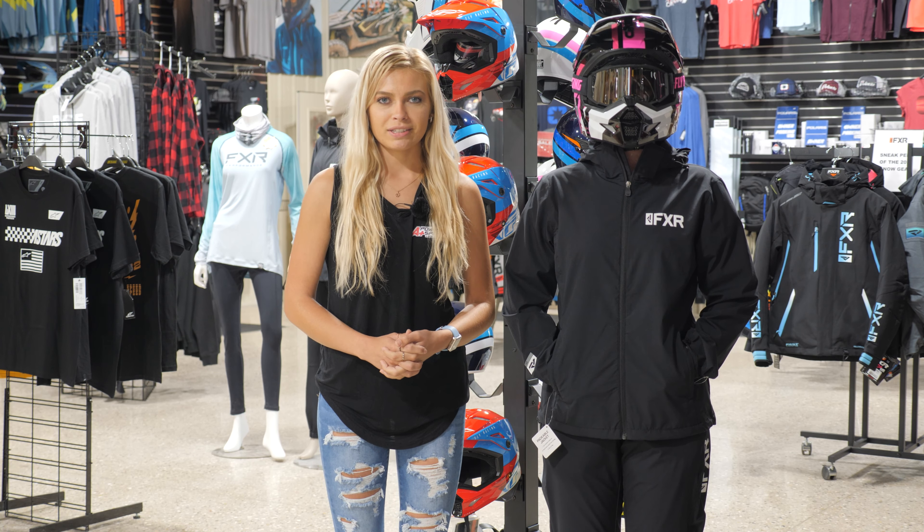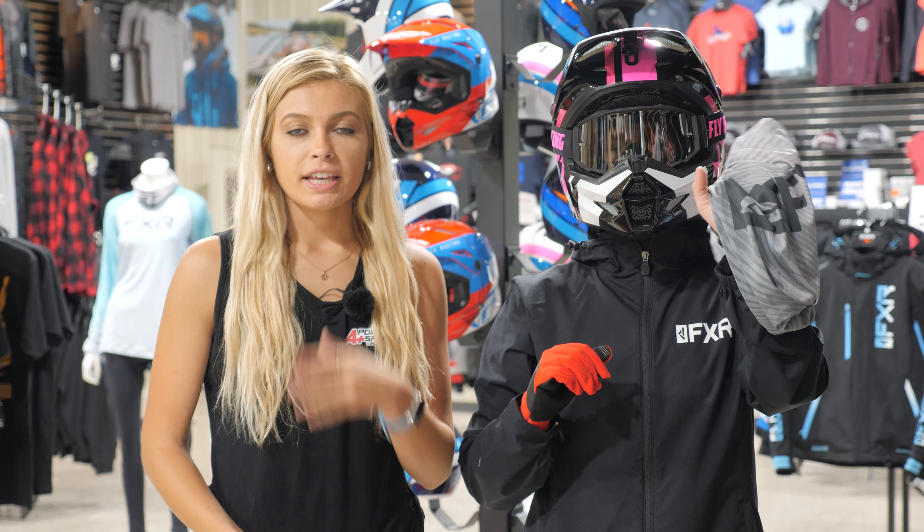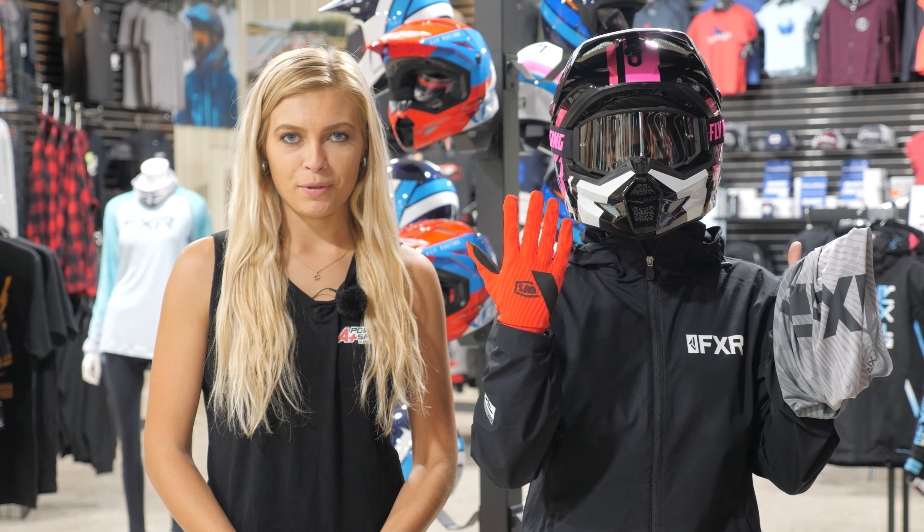Lastly, I recommend riding gloves and a dust devil. The riding gloves are going to save your hands from the cold weather, and the dust devil is going to keep your neck warm and keep you from getting dust in your nose and mouth. Those are some of my favorite essentials to bring along when riding in fall temperatures on your ATV or UTV.